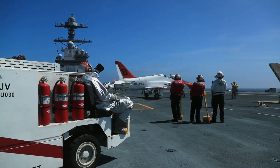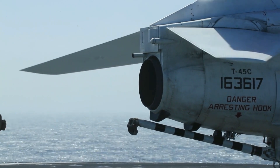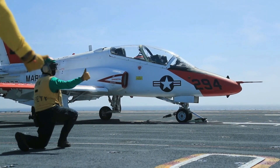The T-45 Goshawk is a tandem-seat, single-engine, carrier-capable aircraft. It features a low-wing monoplane design and a retractable tricycle landing gear, which can be adjusted to simulate the deck angle of an aircraft carrier during training.